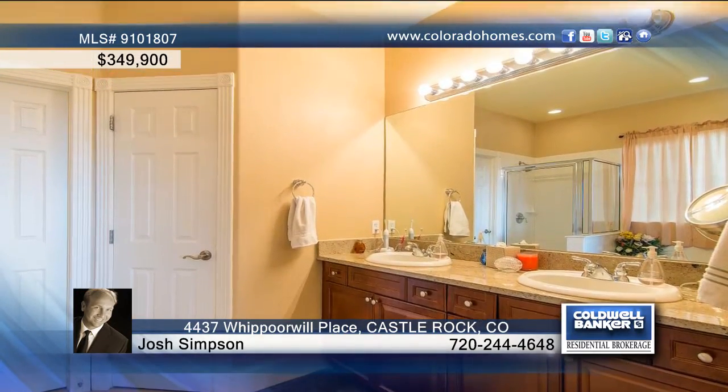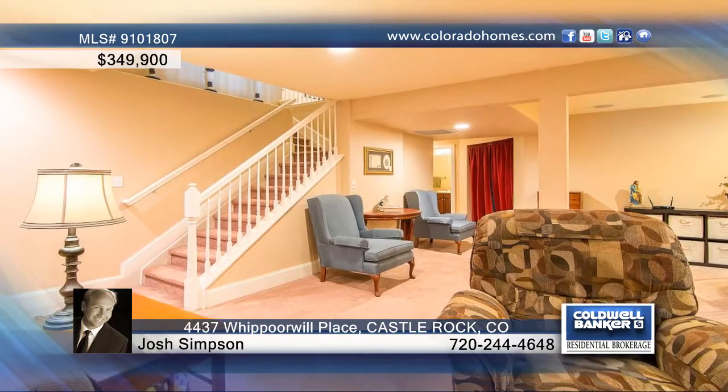Step outside to enjoy a huge flagstone and concrete patio, along with a southern facing driveway and northwest views, from the great private backyard.